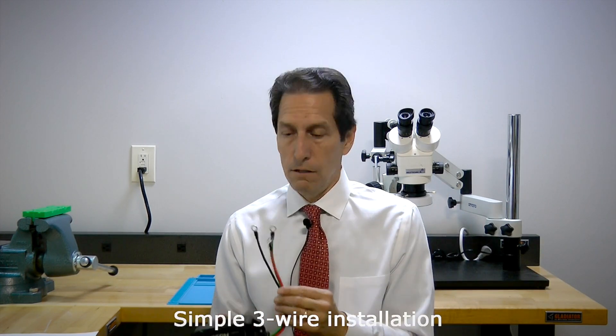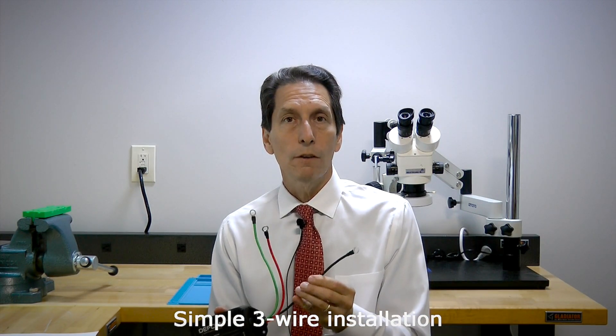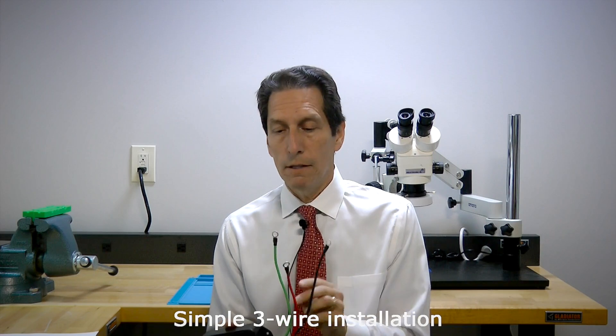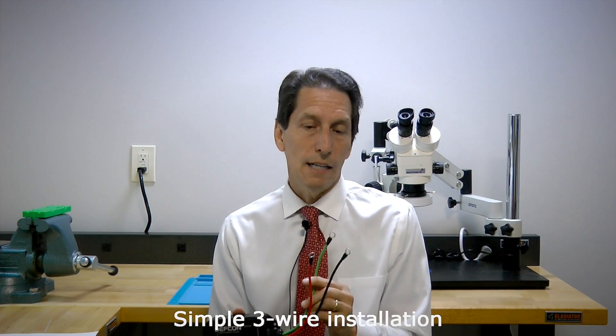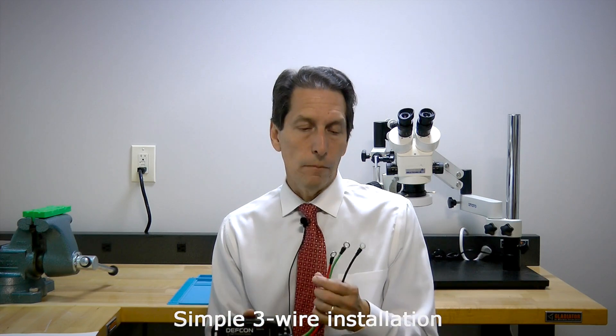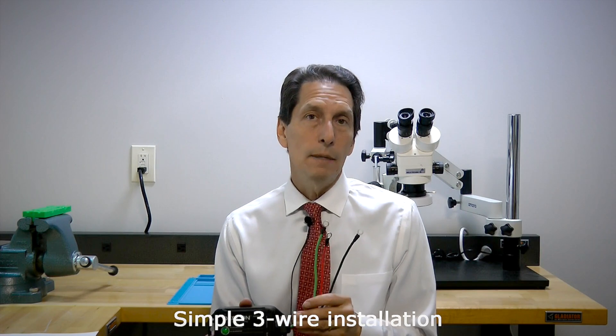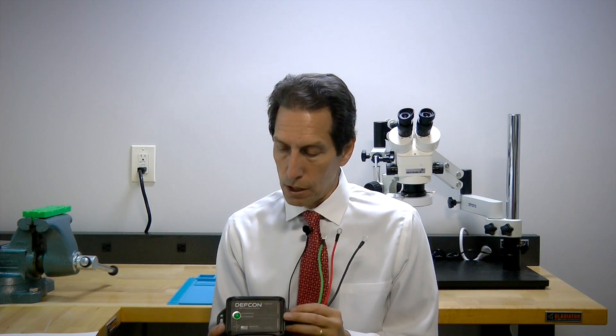Installation is easy enough. There's going to be a hot wire, a black wire for the ground or negative of the battery, and a green wire for the chassis connection. These wires will be much longer in the actual unit — this is just a model. You'll attach them the same way you do the TRAP-B, except you'll also have a chassis connection for this one to shunt away energy.